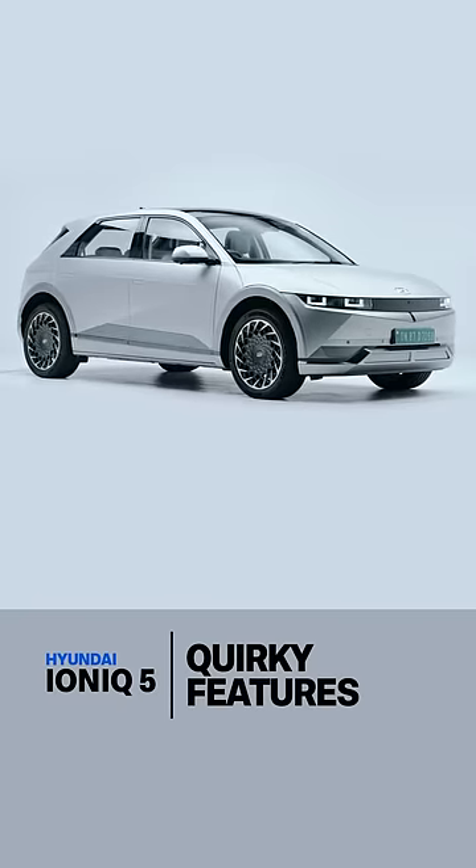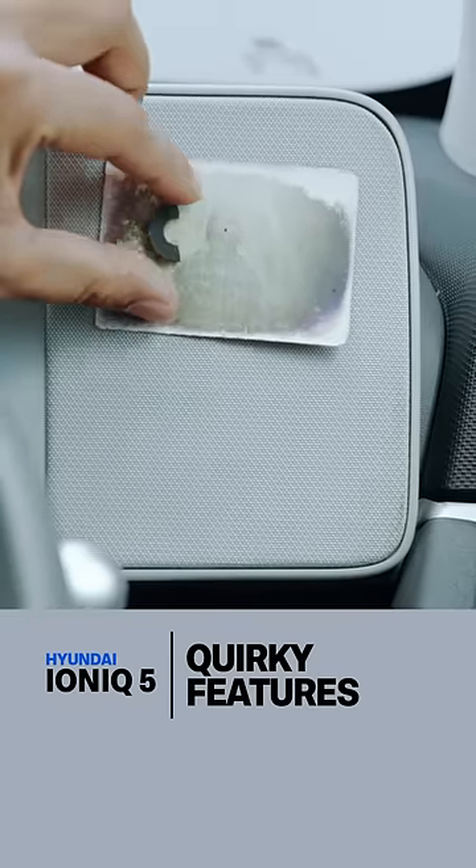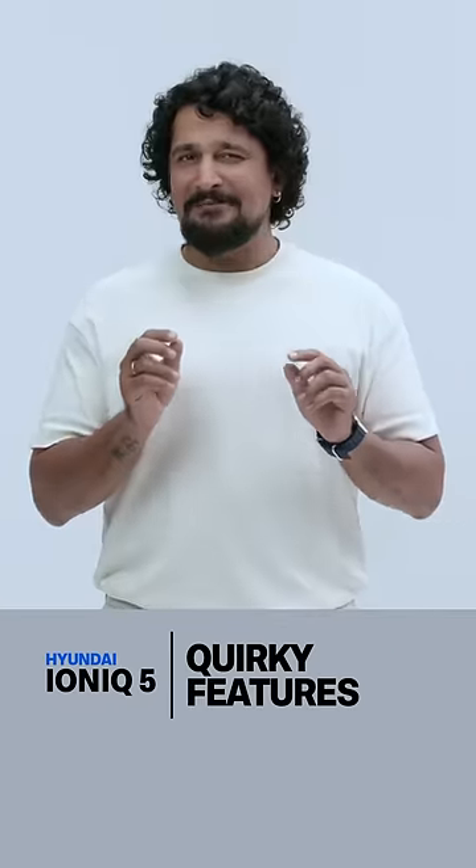Six quirky features on the IONIQ 5. First, it has a magnetic pinboard for photographs or notes. Gimmicky, but cute.